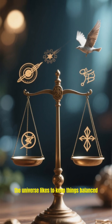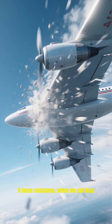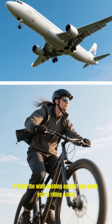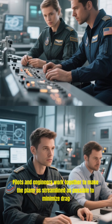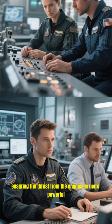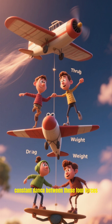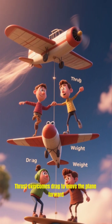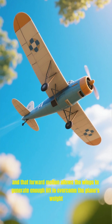Of course, the universe likes to keep things balanced. As the plane pushes through the air, it faces resistance, which we call drag. It's like the wind pushing against you when you're riding a bike. Pilots and engineers work together to make the plane as streamlined as possible to minimize drag, ensuring the thrust from the engines is more powerful. So it's this delicate, constant dance between these four forces — thrust overcomes drag to move the plane forward, and that forward motion allows the wings to generate enough lift to overcome the plane's weight.